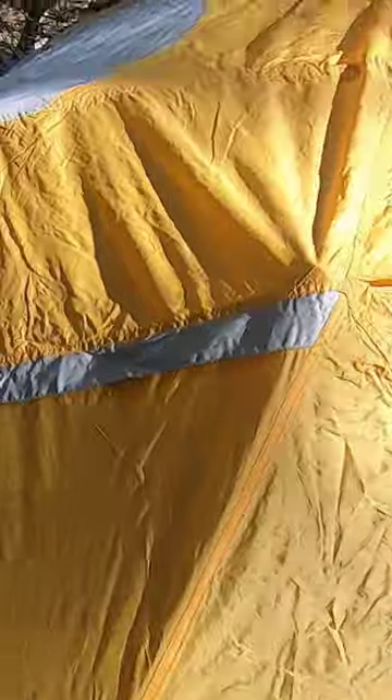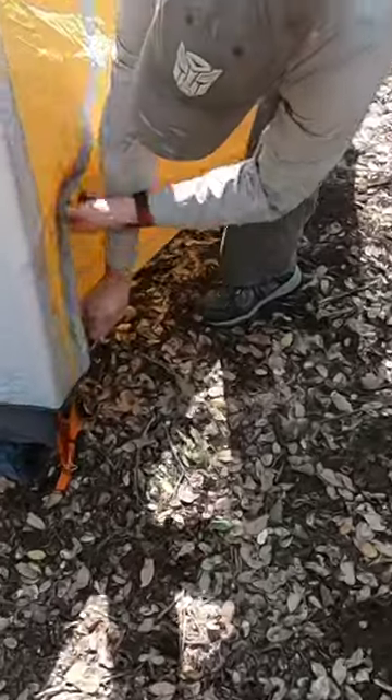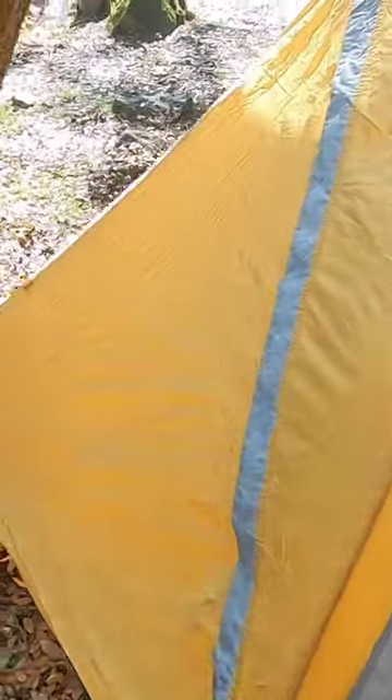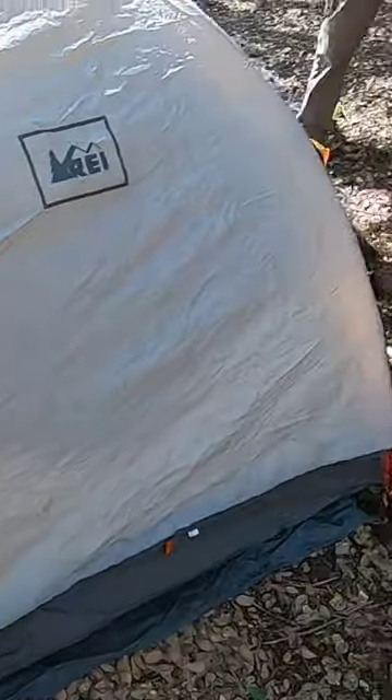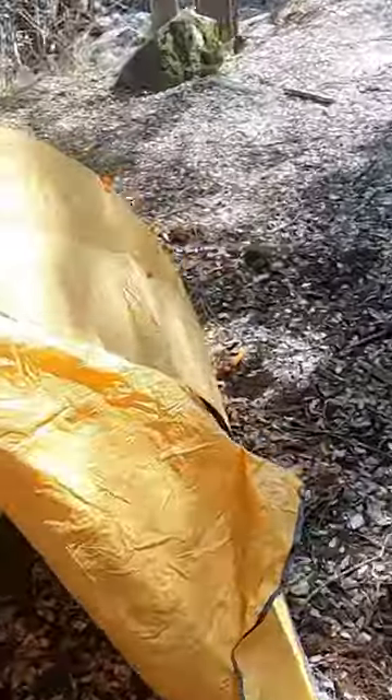It's still in great shape. It's got a nice little vestibule built in on both sides, and dual side entry — so it doesn't get all weird when Cory's got to go to the bathroom in the middle of the night and doesn't have to crawl over me or anything.